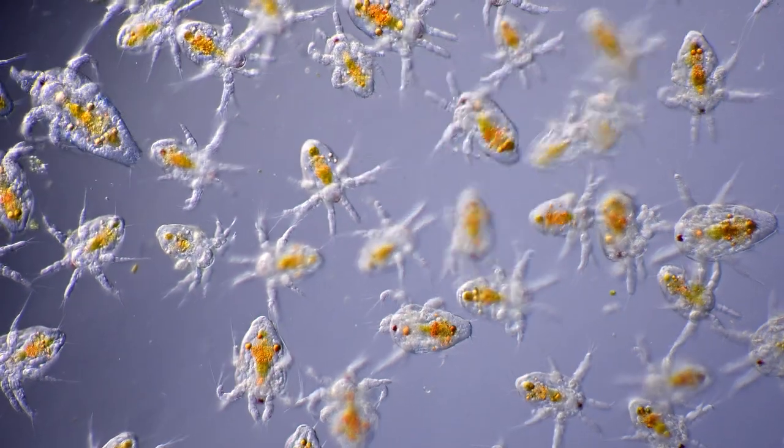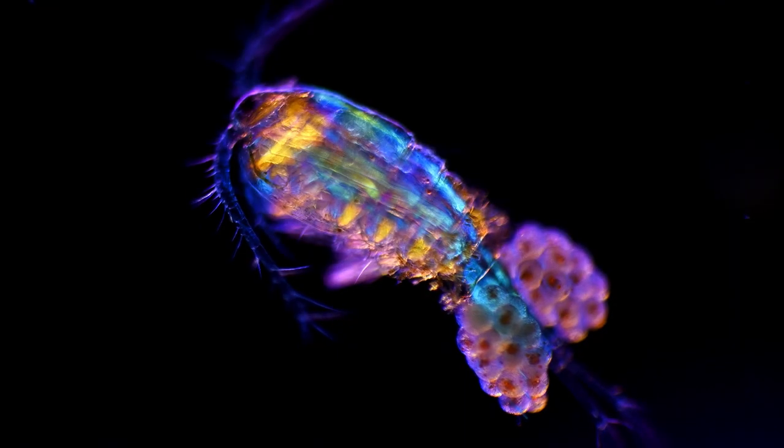When the eggs hatch, the tiny crustaceans will be in the larval stage and gradually develop into an adult.